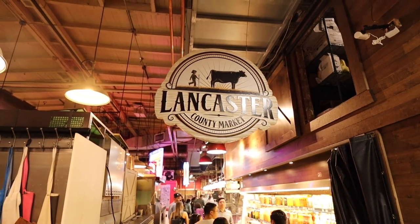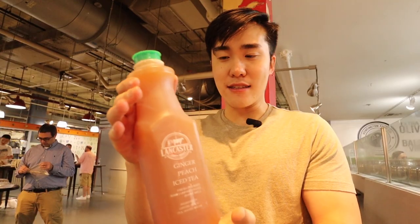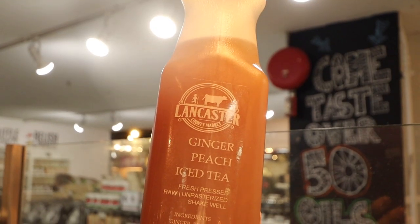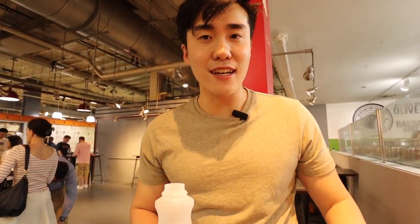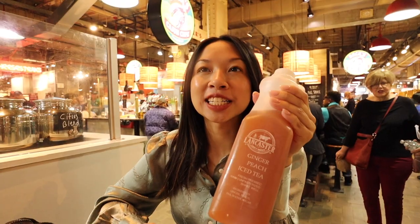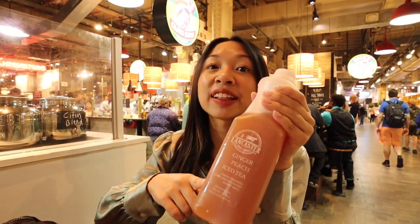At the beginning of Reading Terminal Market there's a smoothie and juice place with a huge line. I managed to snag a ginger peach iced tea — it's fresh pressed, raw, unpasteurized, about a quarter gallon. It smells like ginger and peach. Wow, this is one of the most refreshing things you will have in your life. A lot of ginger flavor — it has that spicy taste in the back of your throat, but then you get that nice sweetness from the peach. Not too sweet, not too spicy. It's the perfect drink. And if you're not a fan of ginger, don't worry — I think you'll still like this one. Definitely visit this store for a nice cool drink.